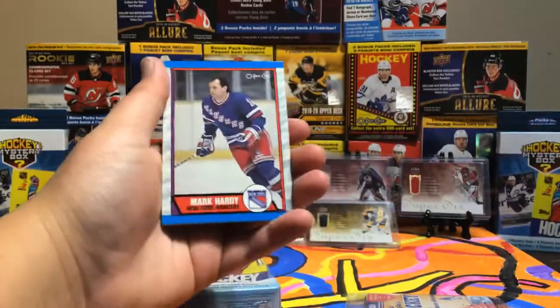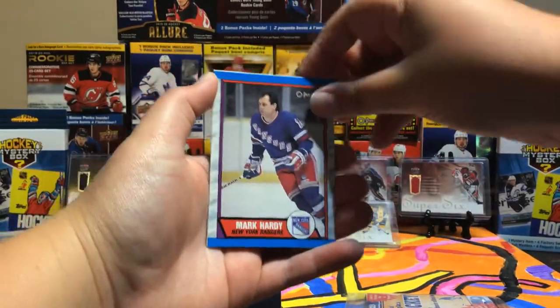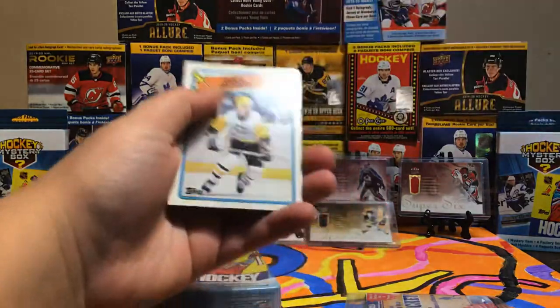From the 70s to 80s pack: Dave Gagne, Mike Hart or Mark Hardy, and Dan Quinn.